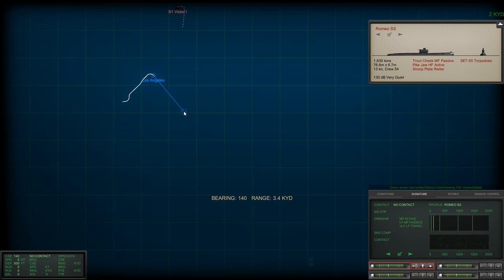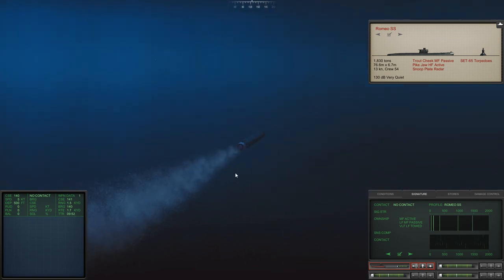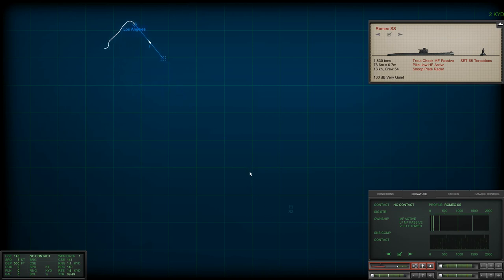We're going to fire a torpedo at bearing 1-4-0. Tube one away. I would love to continue with target motion analysis and head back on my previous course, but that would break the wire to the torpedo and I'm going to keep that attached. So I'm just going to wait for this torpedo to go active and start looking for targets, while waiting for Sierra 2 to reappear as he makes much more noise running away from this torpedo. That's the plan — let's see if it works.